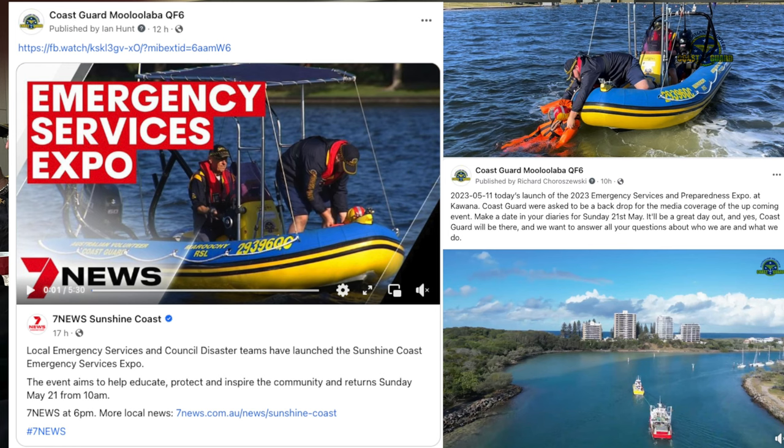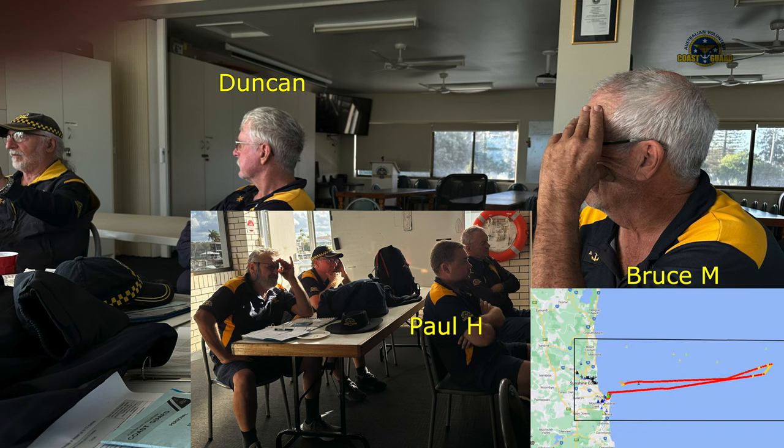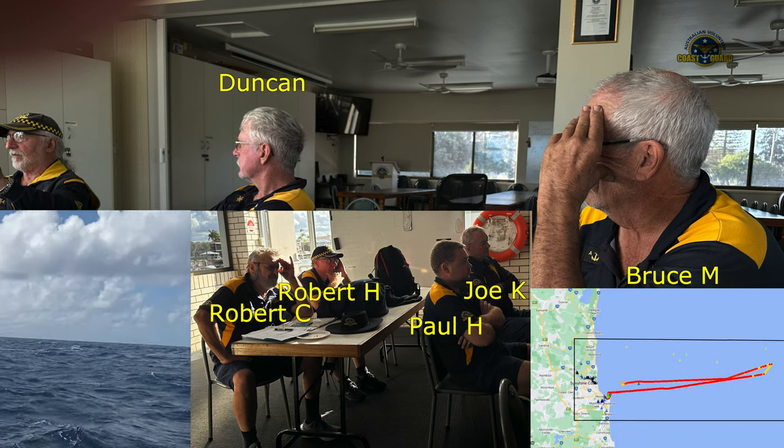While two of our crew were busy being a backdrop for the media's coverage of the upcoming Sunshine Coast Council's Emergency Expo, six other crew departed for the Barwen Banks to bring back a disabled 70-ton fishing boat.